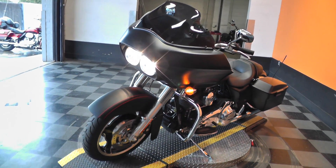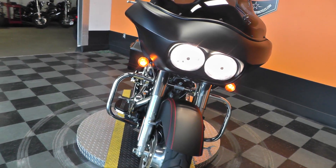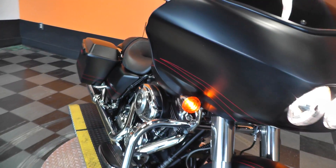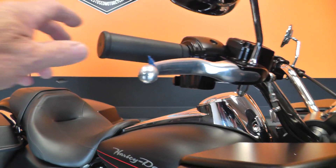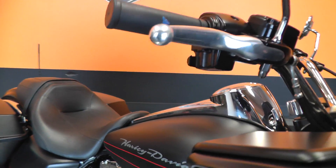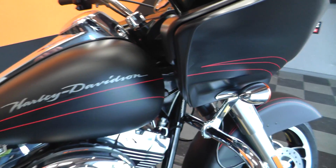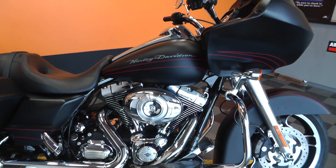We ran it through our shop and checked it out, so it's ready to ride. The mufflers sound real good on here. It qualifies for some excellent financing and extended warranties.